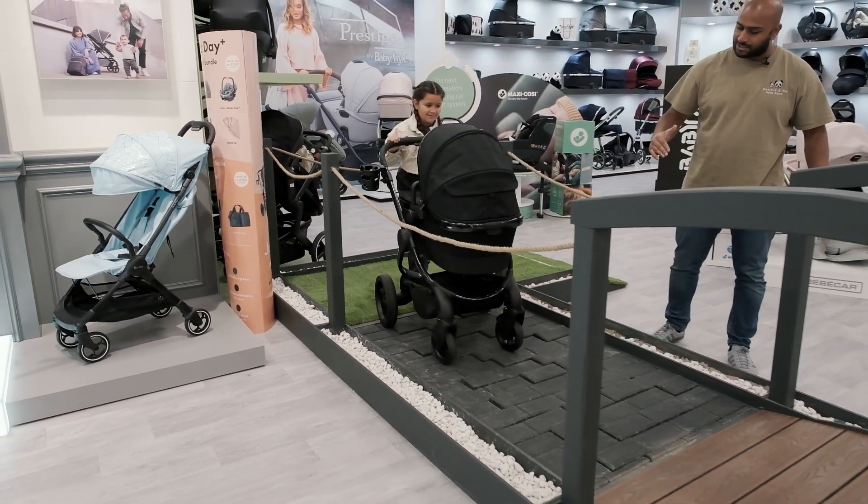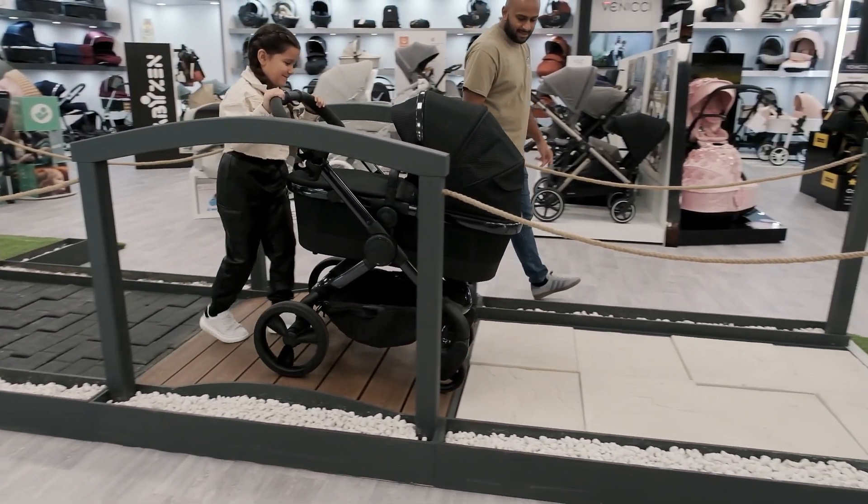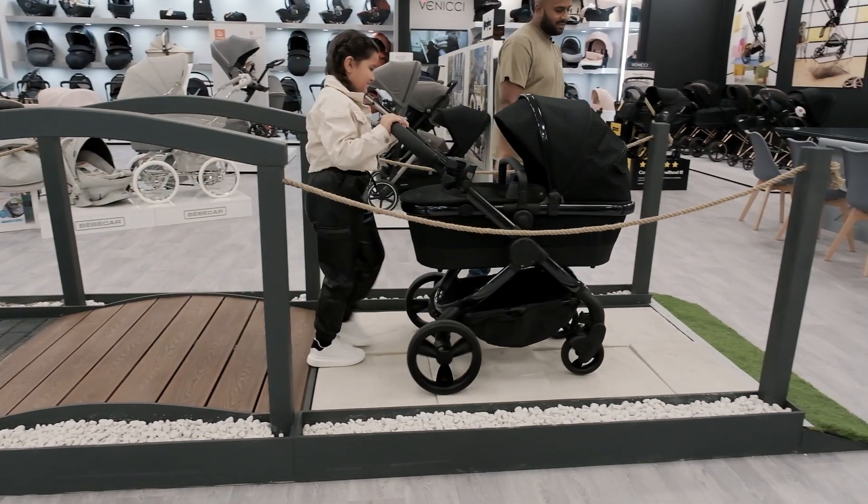So as she's coming over, she's going to check the suspension out over the little bridge and over onto the uneven tiled floor.